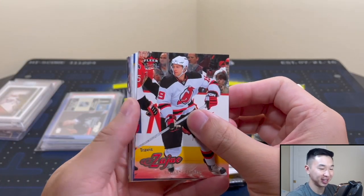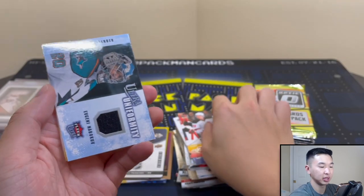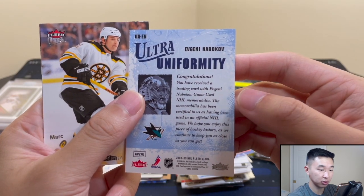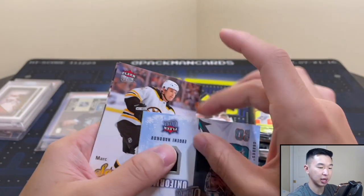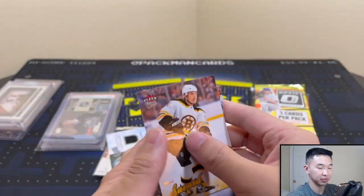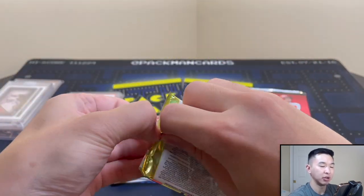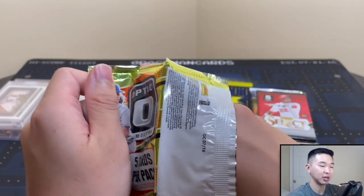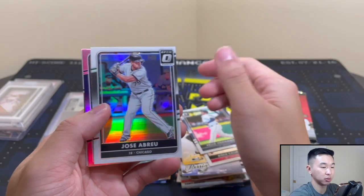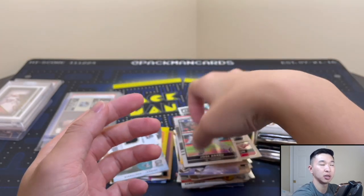Some hockey cards here that all look different from each other. Oh — a game-worn patch card, using an official NHL game-used piece. That's pretty cool. Then into some baseball — Jose Abreu, Jonathan Lucroy, and Manny Machado. I do watch baseball but only Yankees stuff, so I'm kind of clueless when it comes to a lot of non-Yankees things.